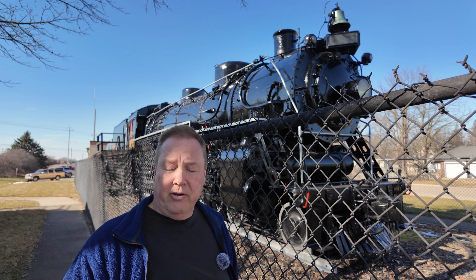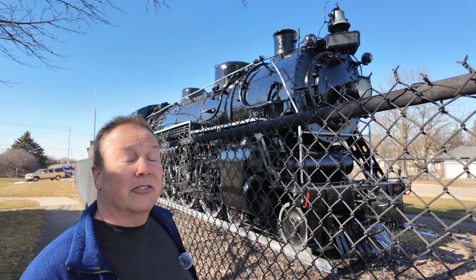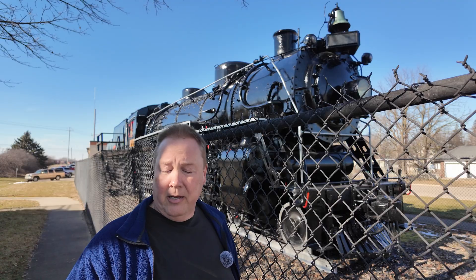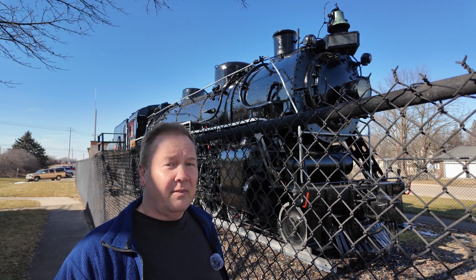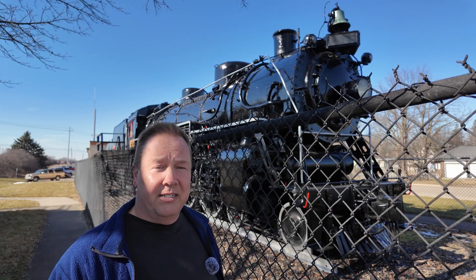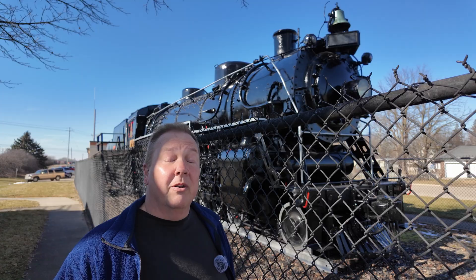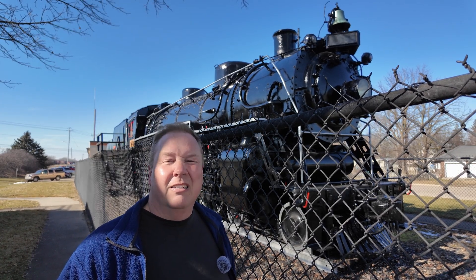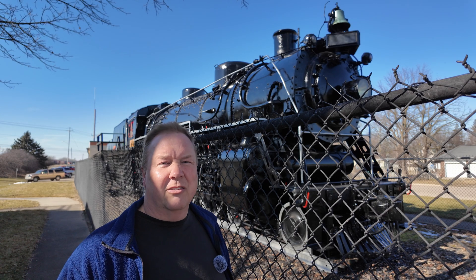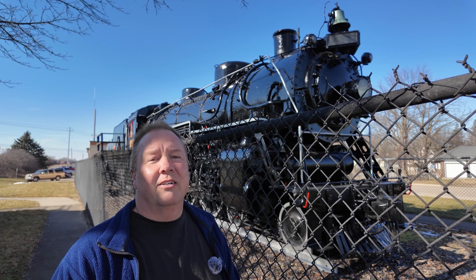Selling it off for scrap might seem tempting. You look at this and think that's a lot of scrap metal — and it actually is: 255 tons of scrap metal combined between the locomotive and the tender. But at today's value, that's only about $53,000.